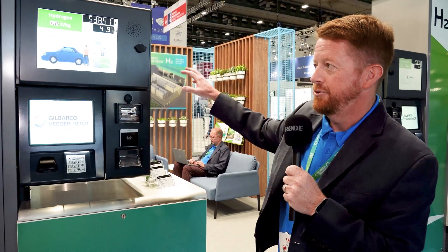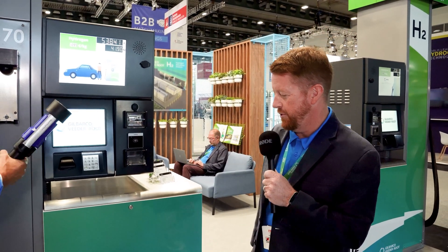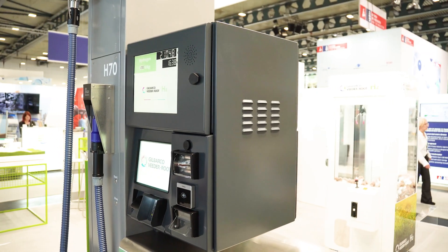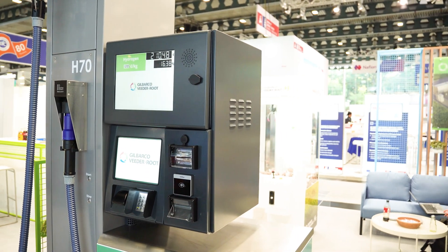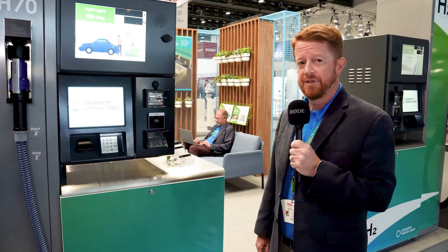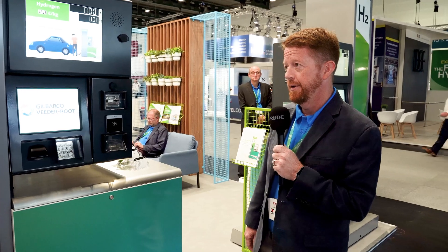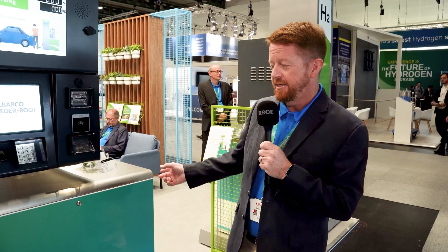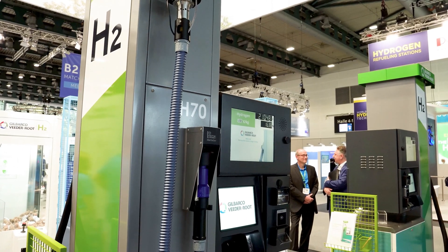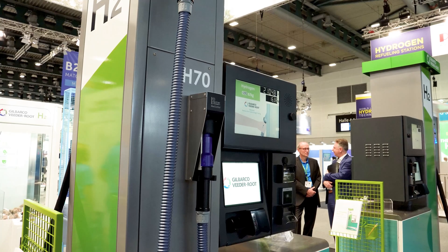So this is our hydrogen dispenser that we produce in Janesville, Wisconsin. It is capable of doing H70 and H35 refills. We can do both high flow as well as standard flow filling, and it does have the option for either a single hose or two hoses. So you can fill from both sides of the dispenser or from the same side.